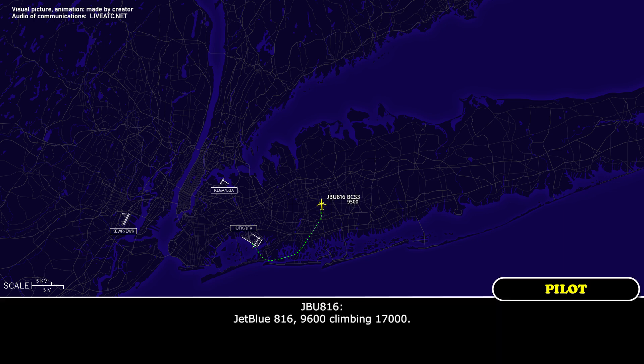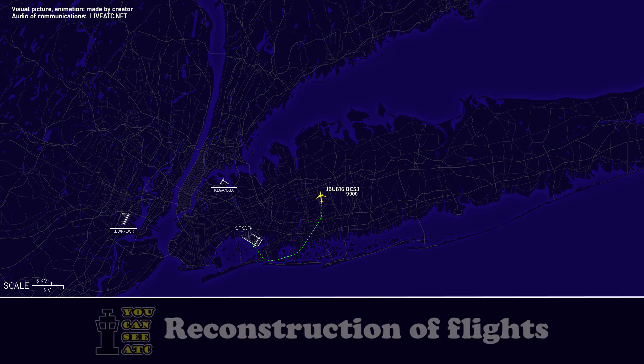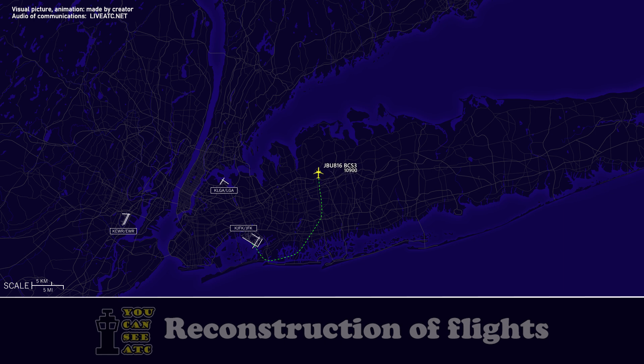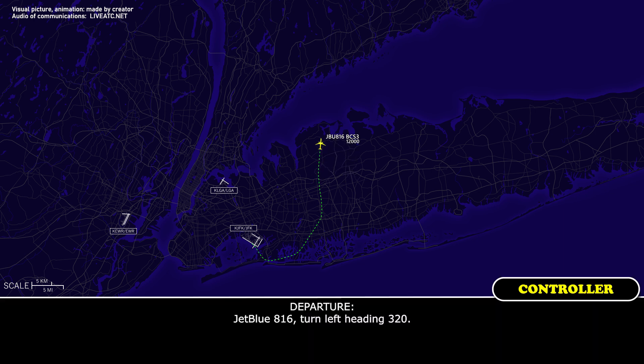JetBlue 816, 9600, climbing 17,000. JetBlue 816, New York departure, roger. JetBlue 816, turn 10 right. 10 right, JetBlue 816. JetBlue 816, turn left heading 320. Left turn 320, JetBlue 816.